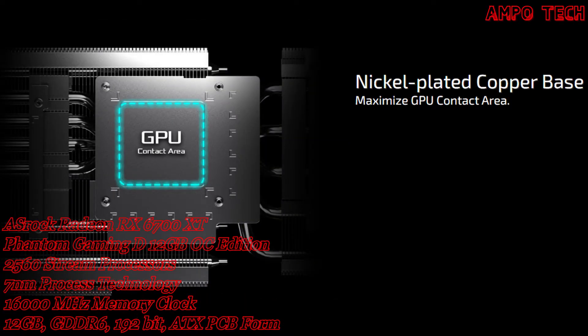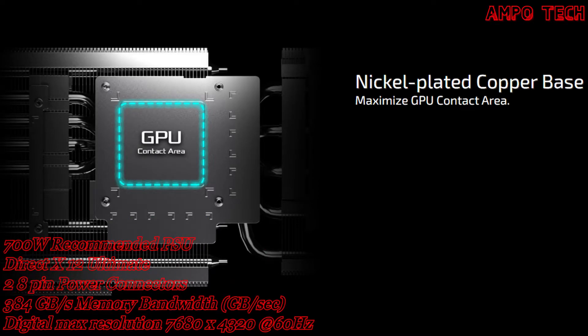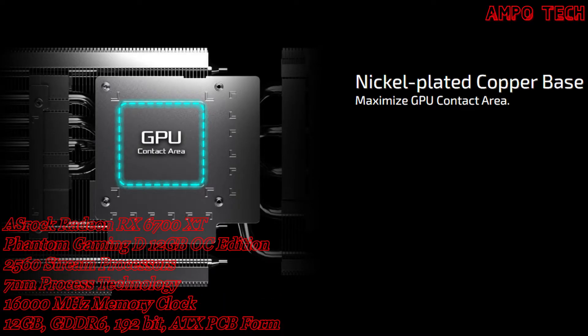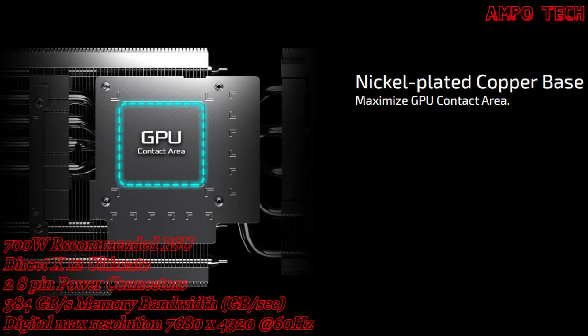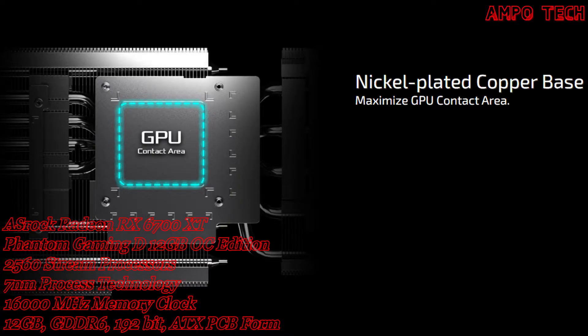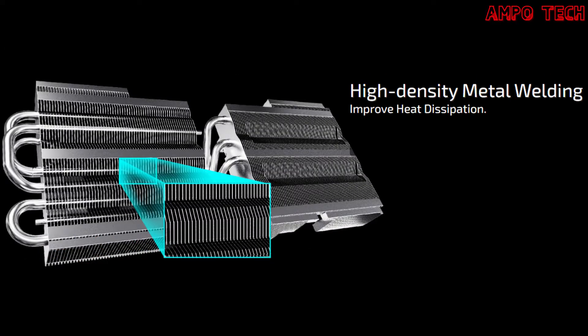The nickel-plated copper base maximizes GPU contact area — with a premium copper base heatsink design, the direct contact area to the GPU is maximized to improve thermal transfer effectively. High-density metal welding effectively isolates coverage of the gap between pipe and stacked fins to improve heat dissipation.